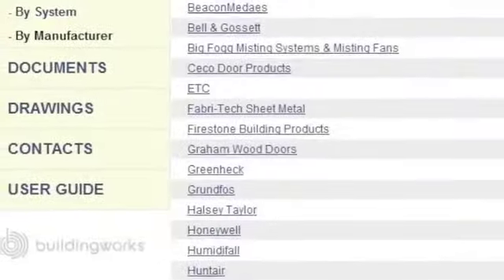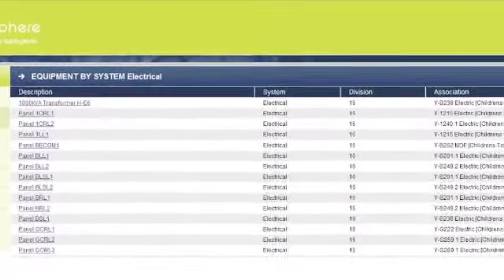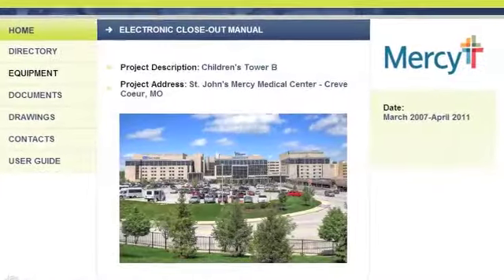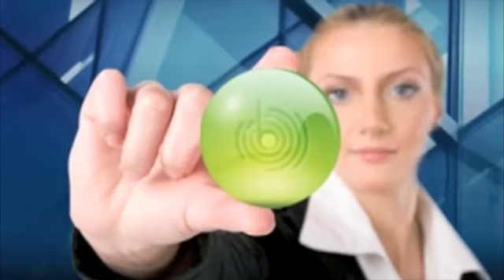Once those changes are complete, your updated data sphere will reflect the current and real-time view of your facility. DataView keeps your data sphere current, accessible, and accurate so your building works for you. DataView.